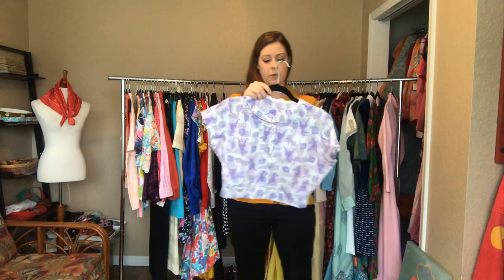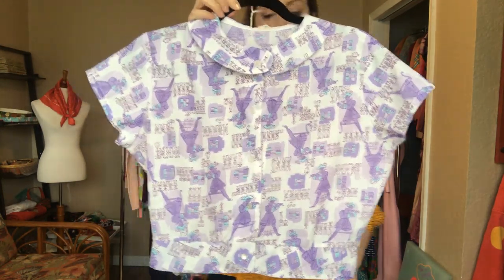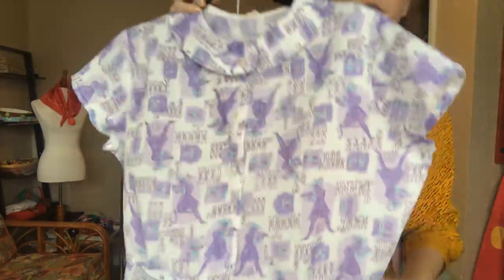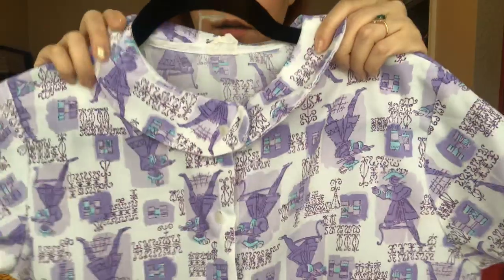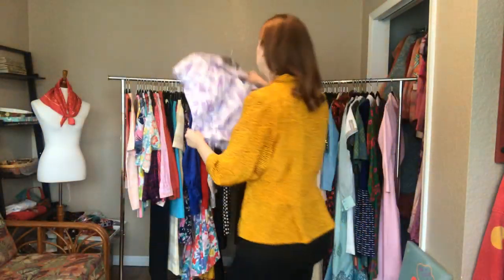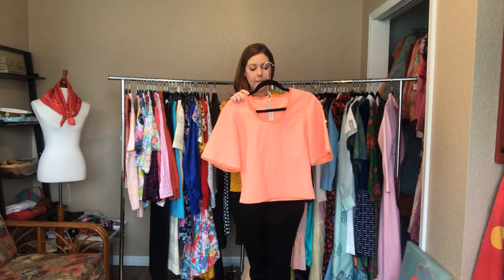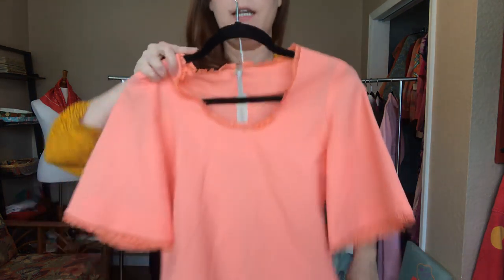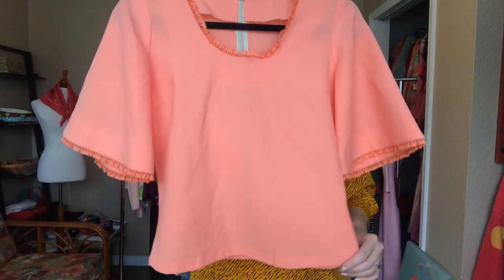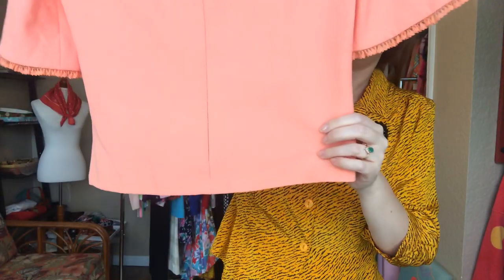This adorable top is a 40 to 41 bust and a 30 waist - it really gets small right here with no give. Adorable peter pan collar. And then another really fun handmade one - it is a 34 bust and a 30 waist. I'm very long-waisted, so this hits just below my waist. It's got bell sleeves and a zipper in the back. This one needs a little bit of pressing as well.